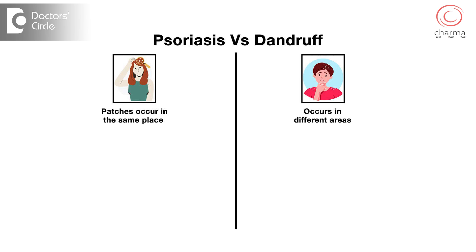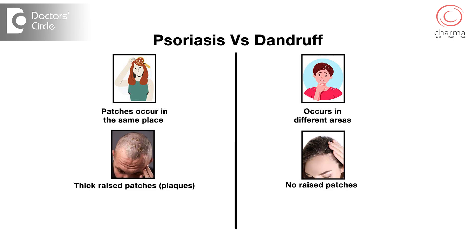When it starts spreading to other areas, it gives a clue that this might be psoriasis. Psoriasis usually has patches which occur on the same place, whereas dandruff can occur in different areas. Psoriasis has thick raised patches which we call plaques, whereas dandruff is just peeling of the scalp skin — there are usually no raised patches or plaques.